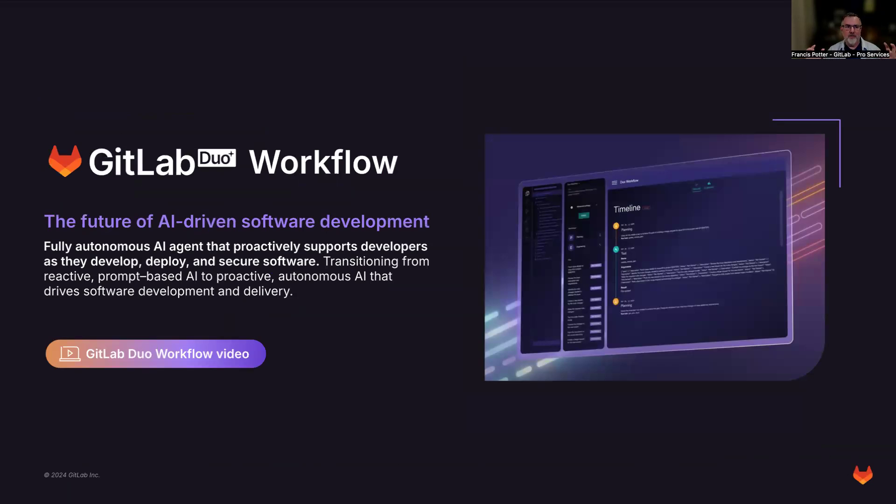The big one here is GitLab Duo Workflow. This is where we're really going beyond just describing an issue, root cause analysis, explaining a vulnerability, or suggesting code. GitLab Duo Workflow is about helping developers and everyone involved in the software development lifecycle really plan out their work, know what to do next, and always be working on the highest-value activities. We stitch that together into an AI agent helping you across the entire platform. A colleague recently experimented with GitLab Duo Workflow to help with migration from Jenkins to GitLab CI/CD and found it incredibly valuable.